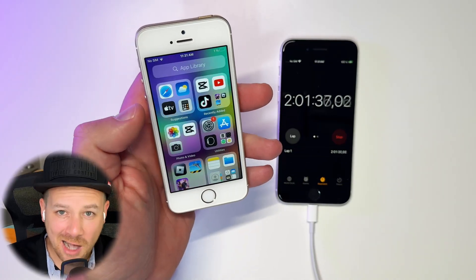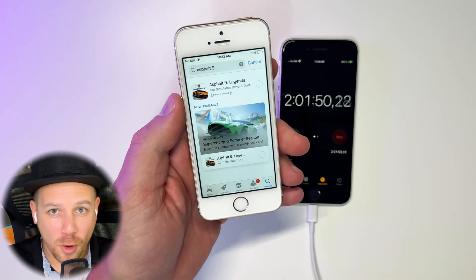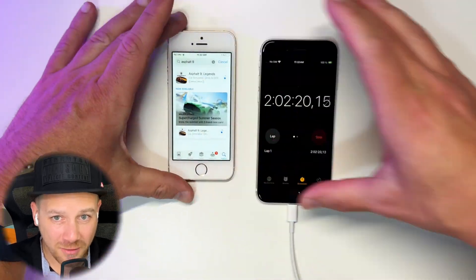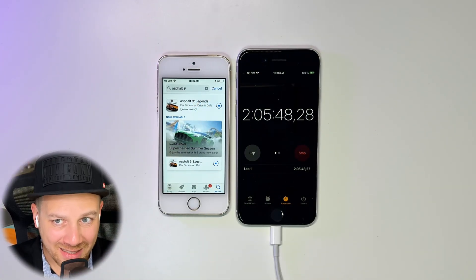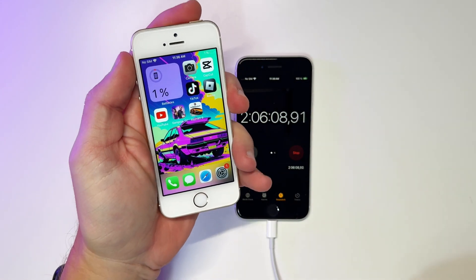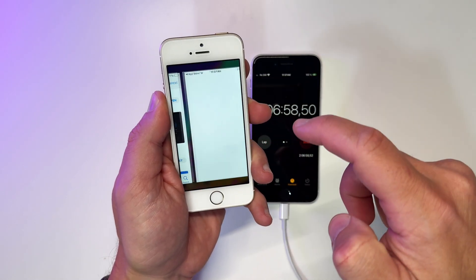I've got an idea — let's download a huge app from the App Store. This should definitely do the trick, as downloading and installing from the App Store sips battery like crazy. After installing Asphalt 9, the phone is still running and holding at 1%. Time for plan B.